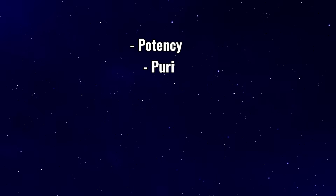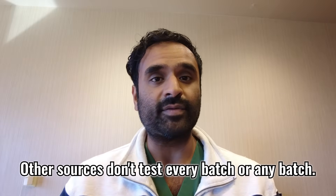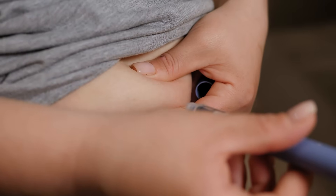Every batch undergoes full analytical testing for potency, purity, sterility, stability, particulate matter, and endotoxin testing. Shelf-life is validated by years of data. This testing is important because, as we'll see with other sources, some don't test every batch — or any batch. It confirms that every pen you inject has the same standard dosing and is free of contaminants, no matter what.